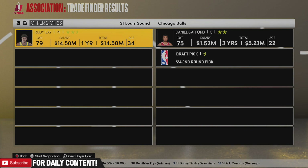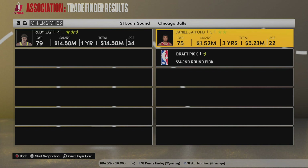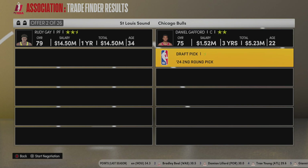Rudy Gay is the first to go. You guys know we got a lot of contracts that are expiring, so I ended up finding this trade for Daniel Gafford. He's on a three-year deal. He's only 22 years old, so I really want to get a little bit younger. I know I'm kind of contradicting myself by drafting a ton of veterans who are older, but we mainly did it because of their contracts.